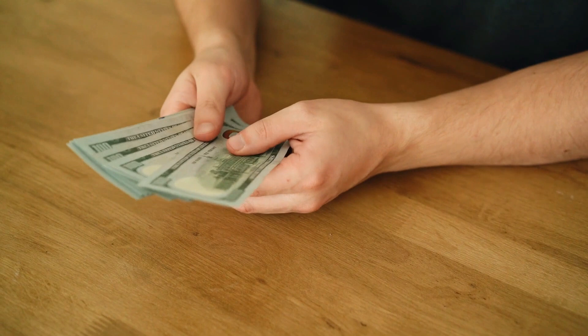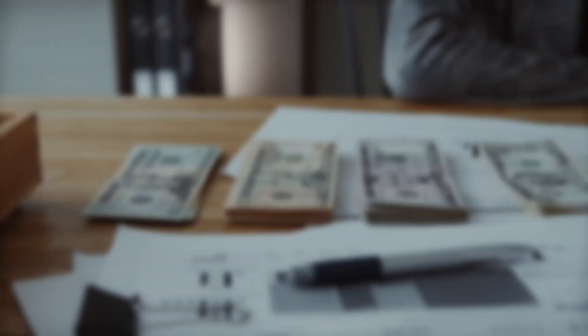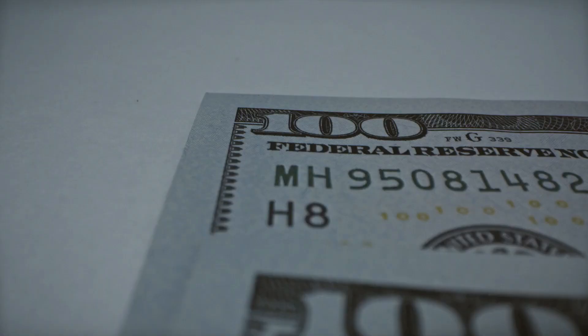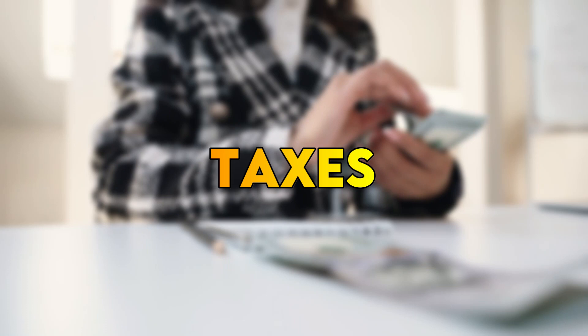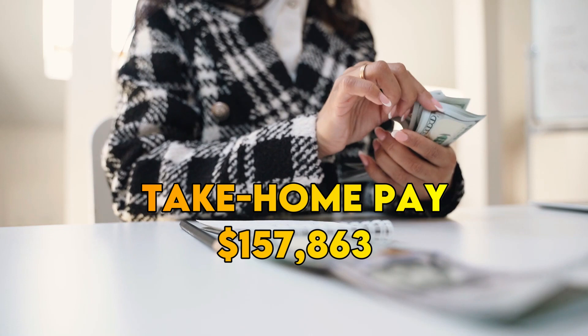Combined with the annual income from AdSense and Patreon, this gives a total of $249,174 annually. If we assume her production expenses and other costs relating to the channel account for 20% of their annual income, it would be $49,835, leaving a taxable income of $199,339. The family currently lives in the U.S., so she'll pay about $30,048 in federal tax and $11,428 in FICA tax, leaving her with a take-home pay of $157,863.